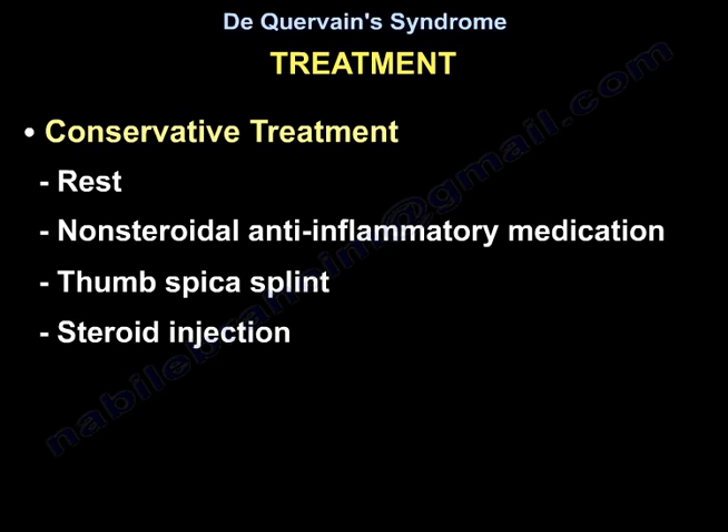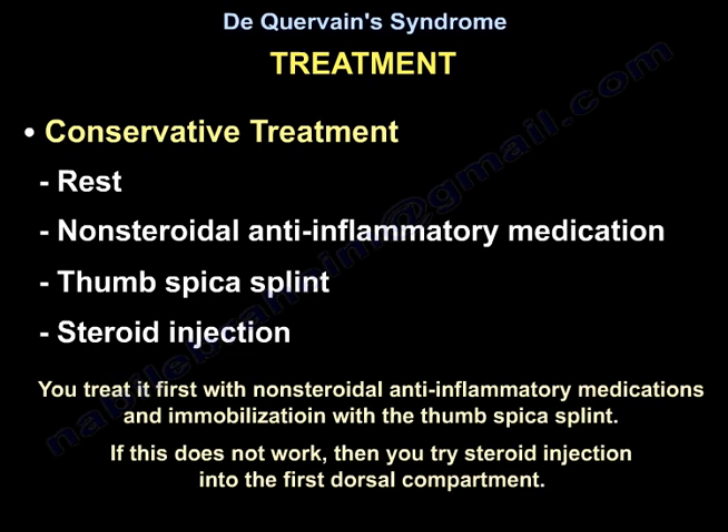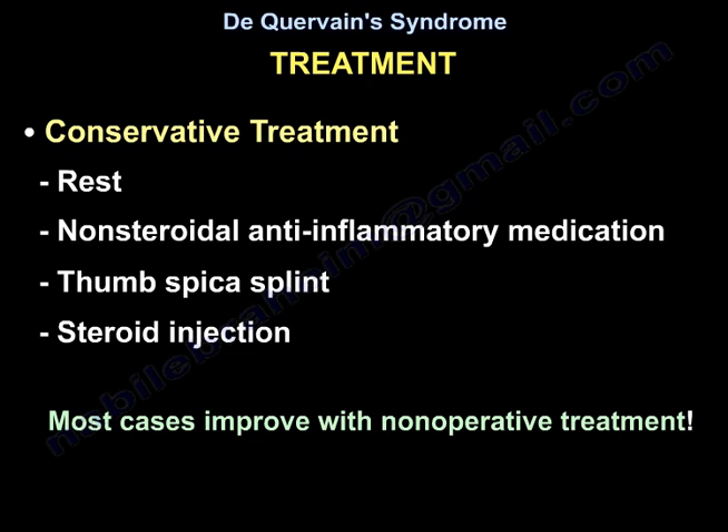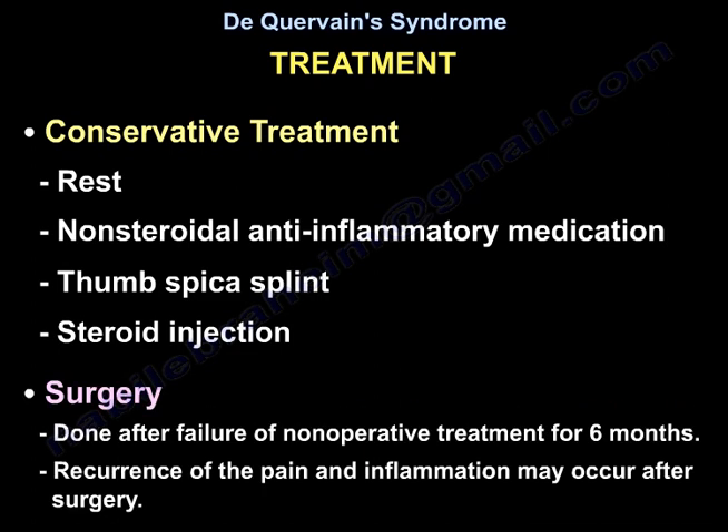Treatment: Conservative treatment includes rest, non-steroidal anti-inflammatory medication, thumb spica splint, and steroid injection. You treat it first with NSAIDs and immobilization with the thumb spica splint. If that doesn't work, then you try steroid injection into the first dorsal compartment. Most cases improve with non-operative treatment. Surgical release of the first dorsal compartment is performed after failure of non-operative treatment for 6 months.